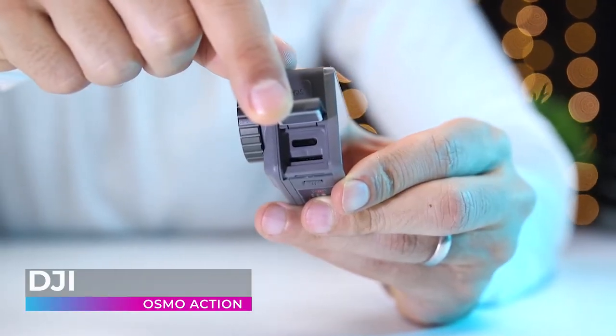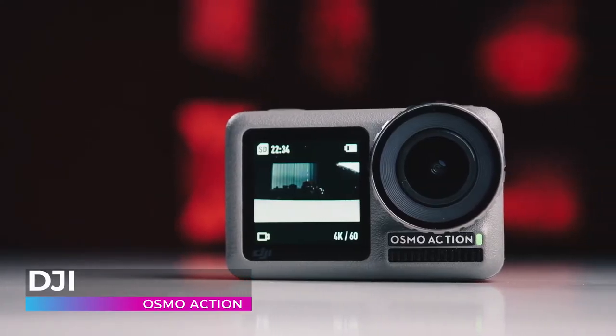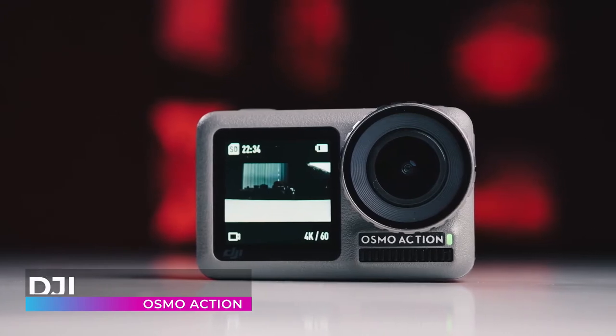With this camera, DJI has proven that they're capable of creating an action cam that performs at the very highest level. Wherever you go, it's ready to go with you.